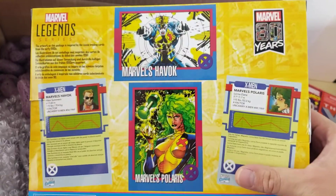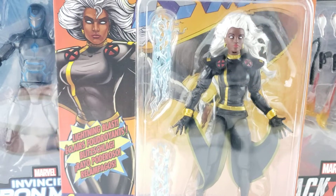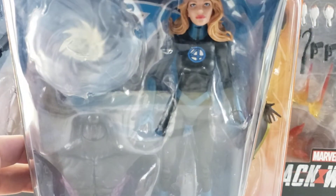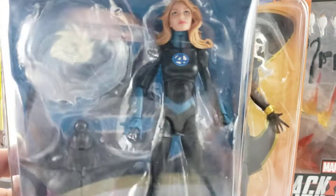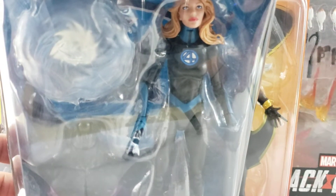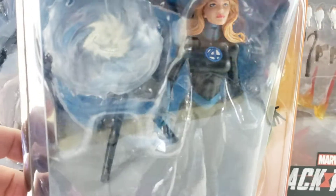Getting everything together — I forgot to mention I also picked up Invisible Woman from Walmart, slowly chipping away at this wave. Megalopolis has Thing and Mr. Fantastic for $14.99, so they're already in my cart. I'm just debating what else to get first.